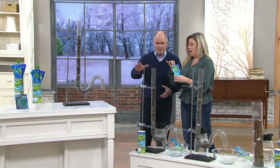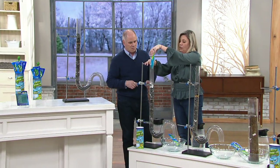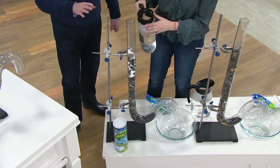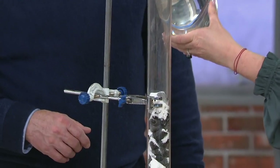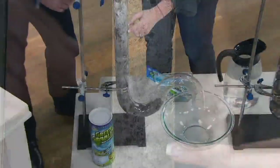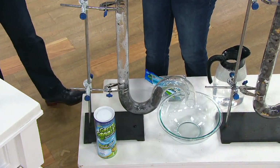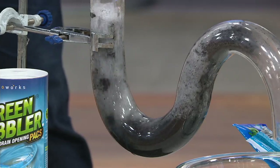Here's all you do: rip open the package and pour it right down your drain, then activate it with hot water — the hotter, the better. I always like to use boiling water, but the hottest you can get. Pour it in and activate it. Most clogs will take about 15 to 30 minutes. This is a fresh clog, so it is breaking down right in front of your eyes. Then come back about a half an hour later and just flush it through.